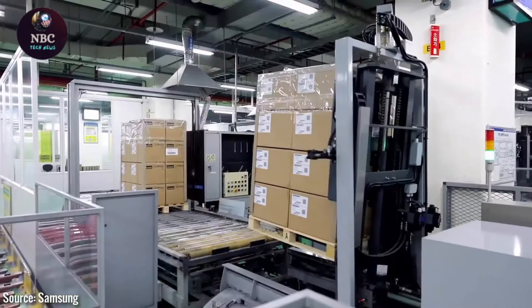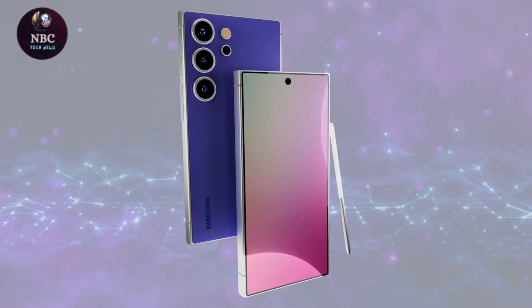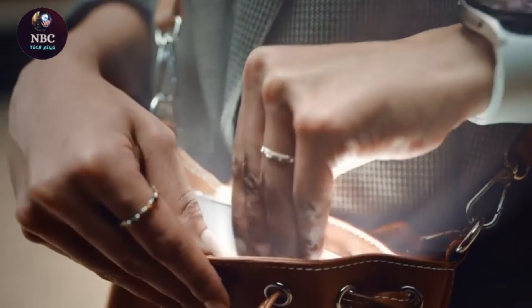Samsung traditionally unveils its Galaxy S series phones in the first half of each year, and given its consistent release schedule since 2010, anticipation for new Samsung phones is a given.